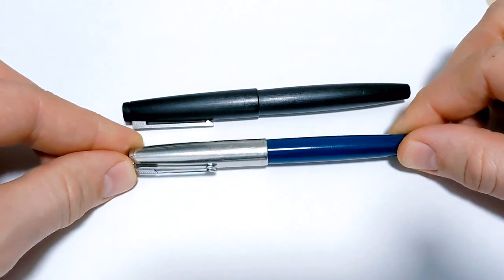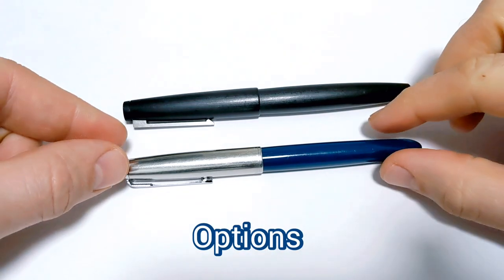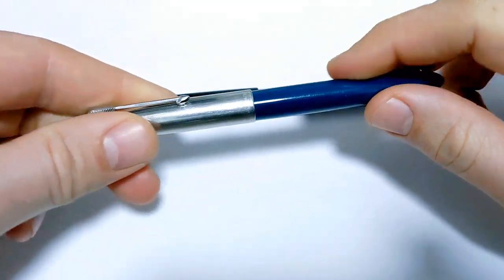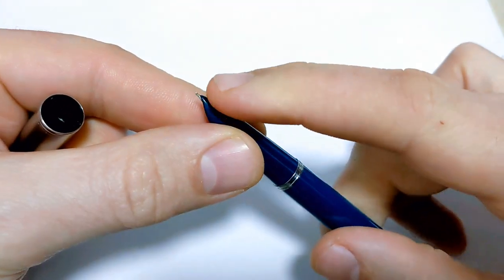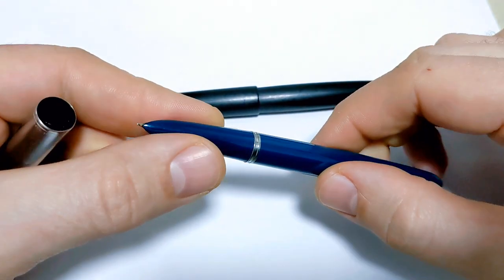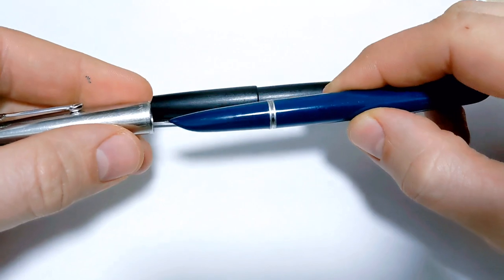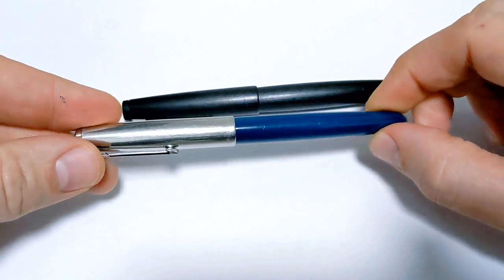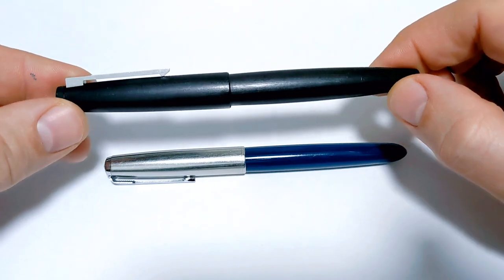Next up is options. With the Parker 51 there are a lot more options — different filling systems, different nibs including the Octanium (what this one is, the 51 Special, a steel alloy blend), and gold nibs as well. Lots of color options, cap options, jewel options, and clip variations — there's way more than I even know about these pens.